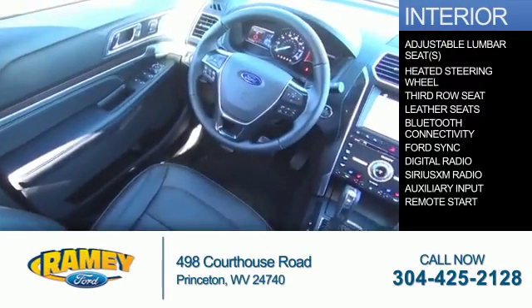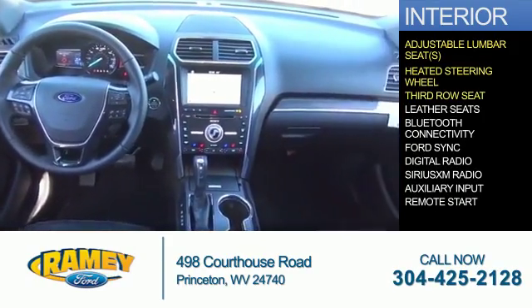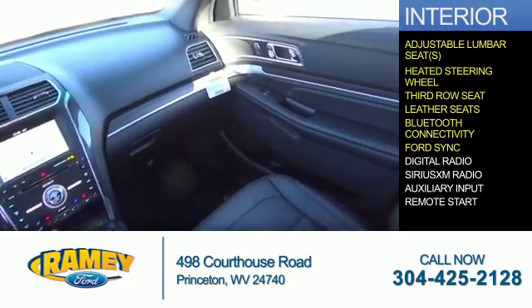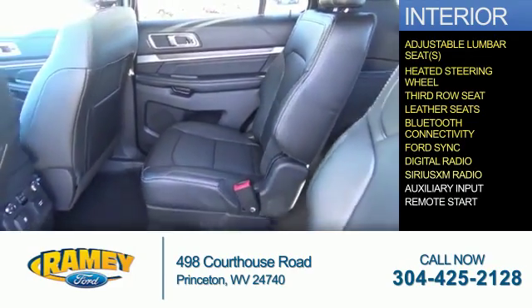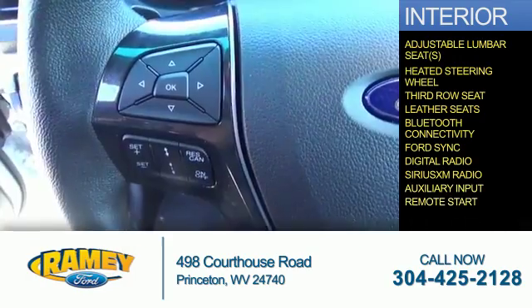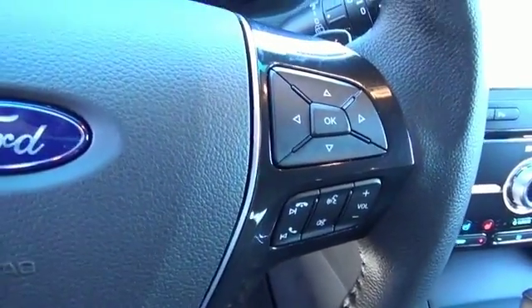Inside you'll find adjustable lumbar seats, heated steering wheel, third row seat, leather seats, Bluetooth connectivity, Ford Sync voice activation, digital radio, Sirius XM satellite radio, and auxiliary input, remote start — great quality at a great price. Call or click to contact us today.